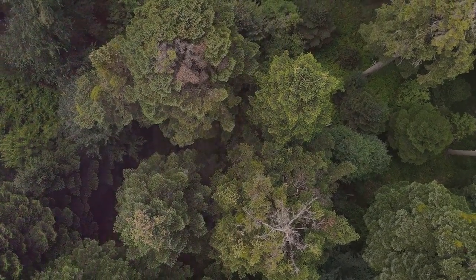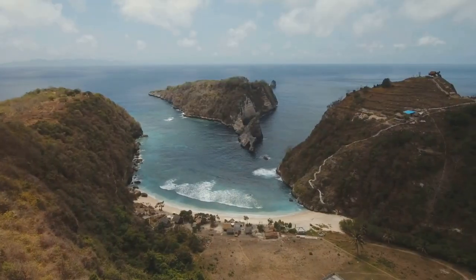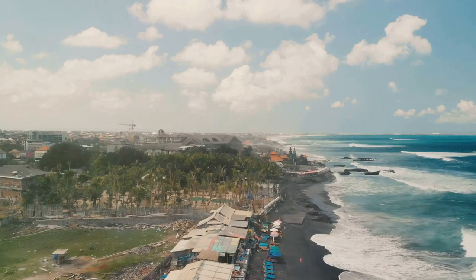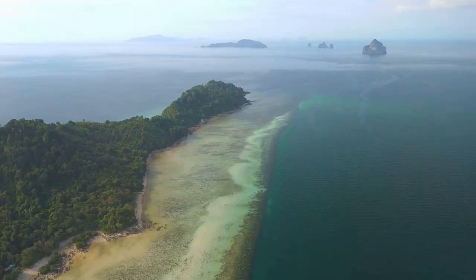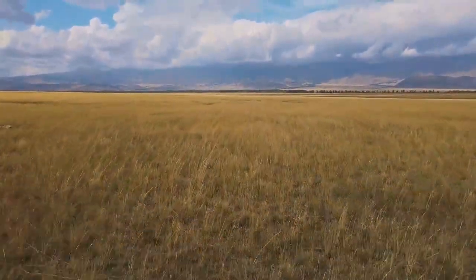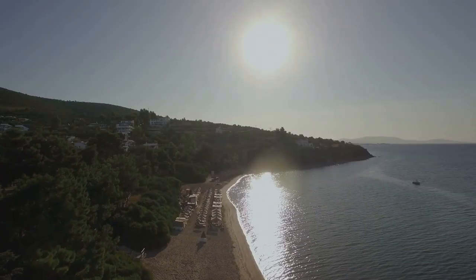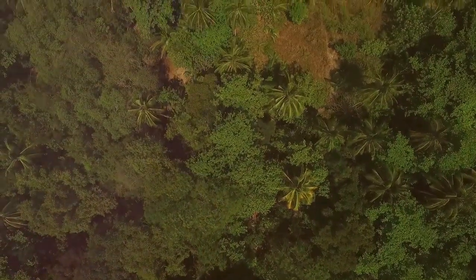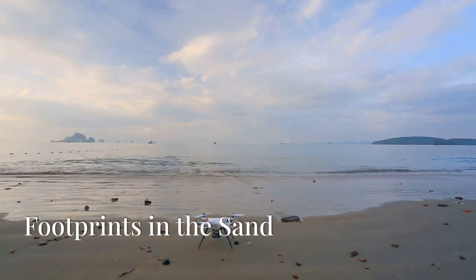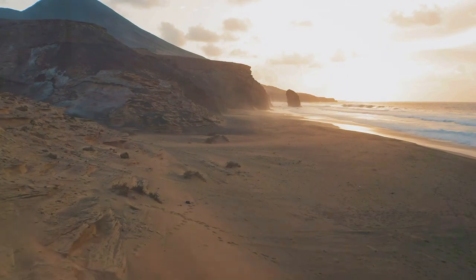Our drone ascends, lifting us above the treetops, the air thick with the scent of salt and earth. We're on the northern coast of Java now, in Baluran National Park, a place where the Indonesian savannah meets the sea. Our destination is Pantai Bama, a beach unlike any other. Below us, a vast expanse of golden grassland stretches towards the horizon, and then a flash of turquoise — a shimmering ribbon of blue against the golden landscape. We direct the drone towards the coast, the savannah giving way to a fringe of palm trees, their fronds swaying gently in the sea breeze. Pantai Bama is a sanctuary of tranquillity in the heart of the wild.